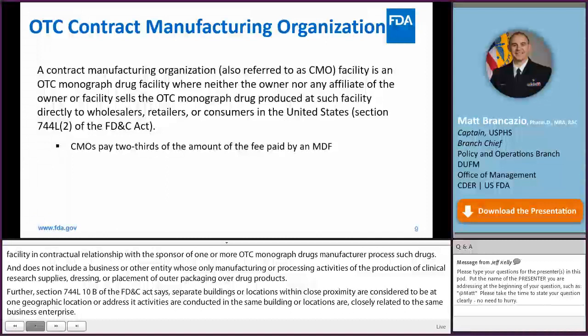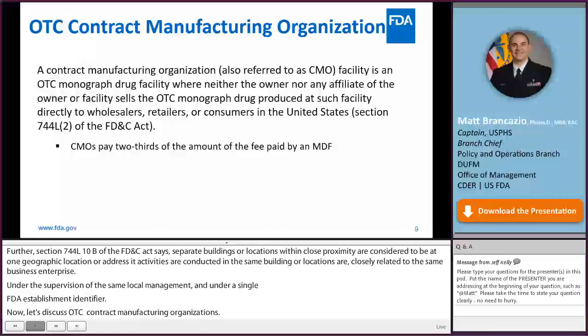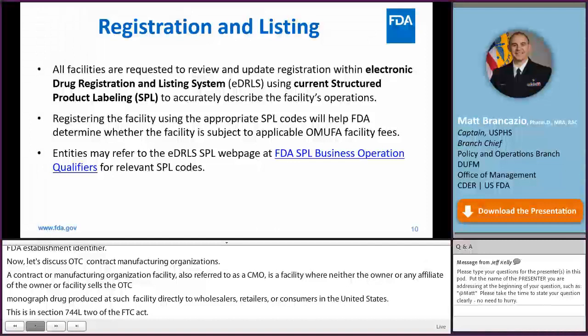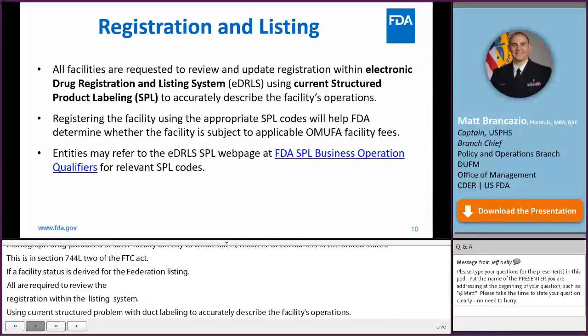A contract manufacturing organization, or CMO, is an OTC monograph drug facility where neither the owner nor any affiliate sells the OTC monograph drug product directly to wholesalers, retailers, or consumers in the United States, per Section 744-L2 of the FD&C Act. CMOs pay two-thirds of the amount of the fee paid by an MDF. A facility's status as an MDF or CMO is derived from its registration in FDA's Electronic Drug Registration and Listing System, or EDURLIS, using current Structured Product Labeling, or SPL. Entities may refer to the EDURLIS SPL webpage for relevant SPL codes.